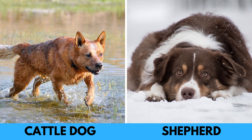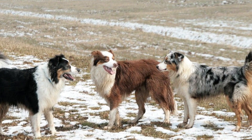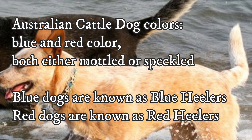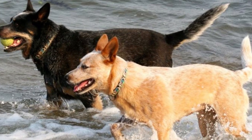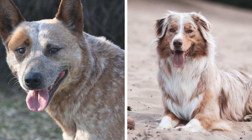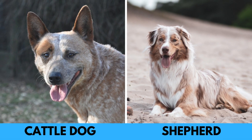The Australian Shepherd comes in blue merle, red merle, red, and black, while the Australian Cattle Dog comes in blue and red, both either mottled or speckled. The Australian Shepherd also has a longer muzzle, is not as robust as the Australian Cattle Dog, and can have a naturally docked tail, compared to the typically long and very bushy tail of the Heeler.